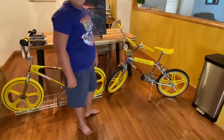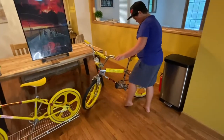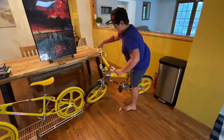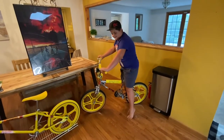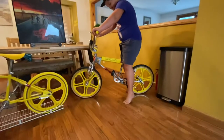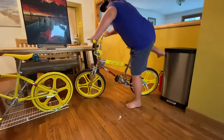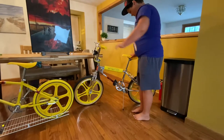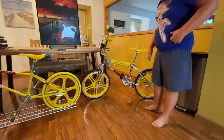You haven't had it out. Sit on it. You haven't had it out for a while. Last time you were on it, you probably couldn't touch. I'm on my tippy toes. Seat's too high. The kickstand comes up. It's really cool.